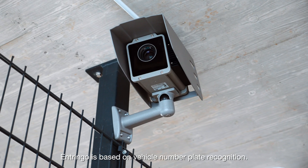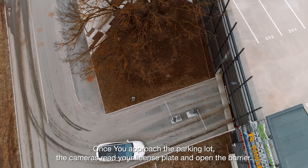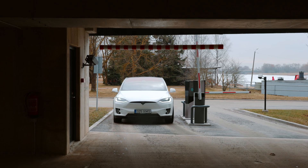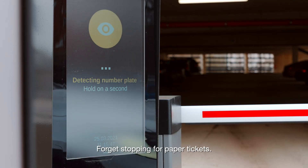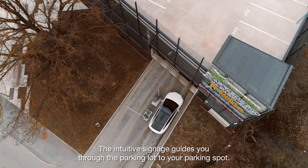How does it work? Entringo is based on vehicle number plate recognition. Once you approach the parking lot, the cameras read your license plate and open the barrier. Forget stopping for paper tickets. The intuitive signage guides you through the parking lot to your parking spot.